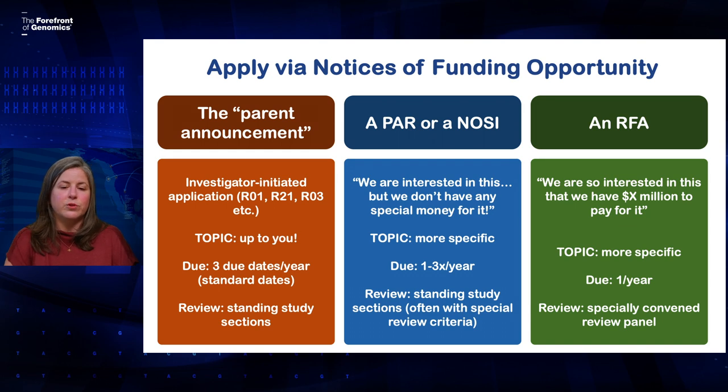You'll also see funding opportunities that are what we call PARs or NOSIs. NOSI stands for a notice of special interest. This is how an institute tells you about specific scientific areas that we want to get more applications in, but don't necessarily have a specific amount of money set aside for. They can have anywhere from one to three due dates a year. These also generally get reviewed in those standing study sections, although a PAR will include some additional special review criteria that reviewers will also be looking for.